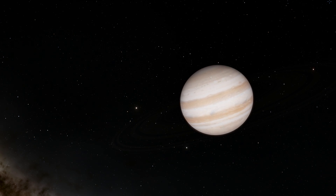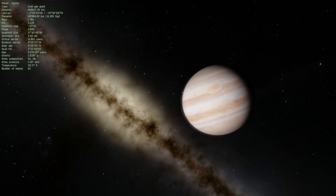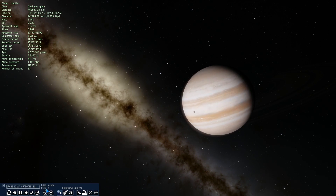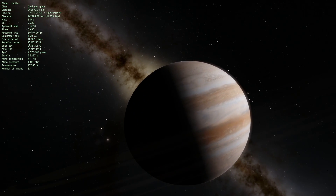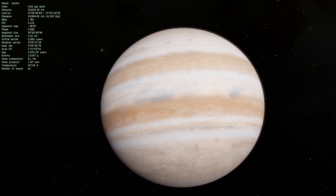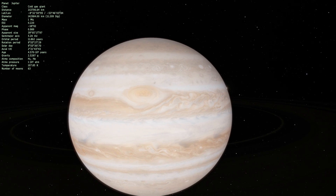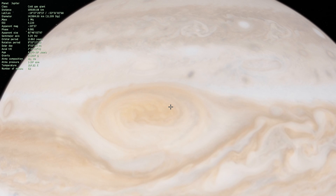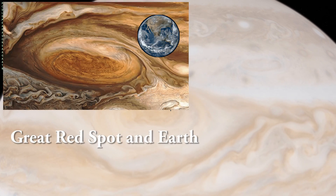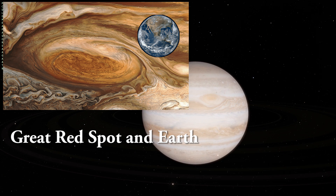Hi everyone, this is Anton and today we're going to be talking about Jupiter. This is going to be a relatively short video because I just wanted to focus on one thing — one big thing that is right here in the middle of the planet. This is essentially a storm that is much larger than Earth; as a matter of fact it's several times the size of Earth and it's very well known — one of the most well-known astronomical features out there.